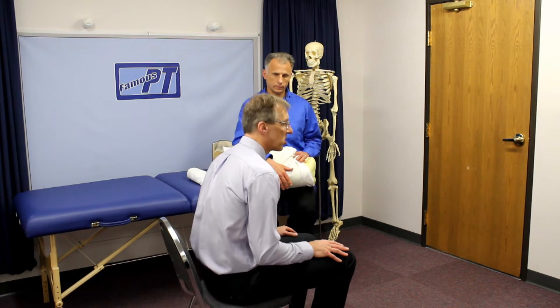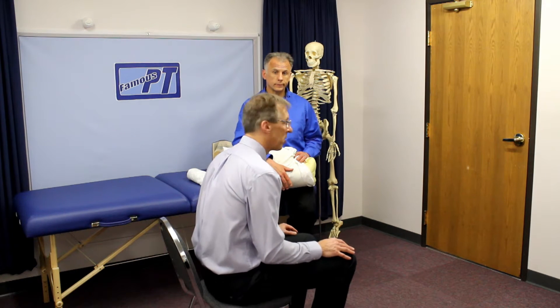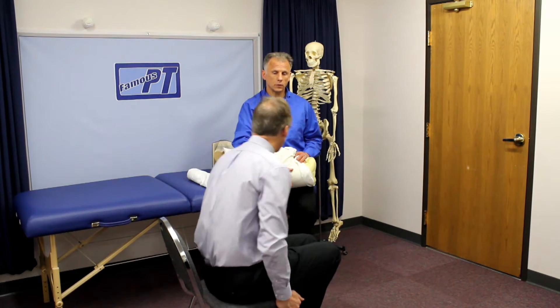So here are two adjustments you can make to your seat while you're at home or at the office. You may need to bring a pillow in, but it's something to try.